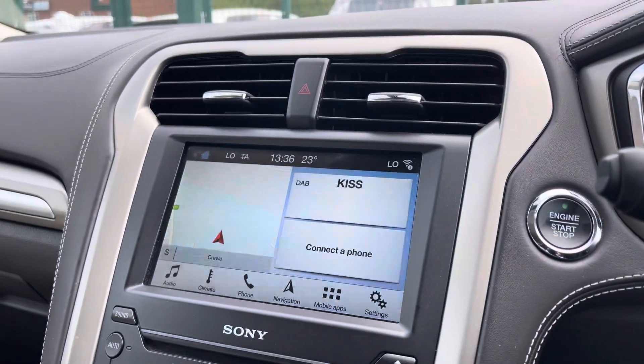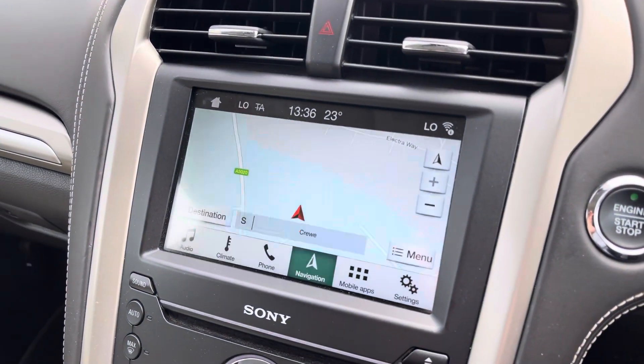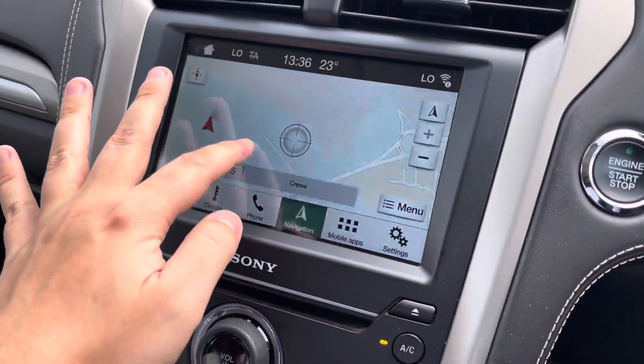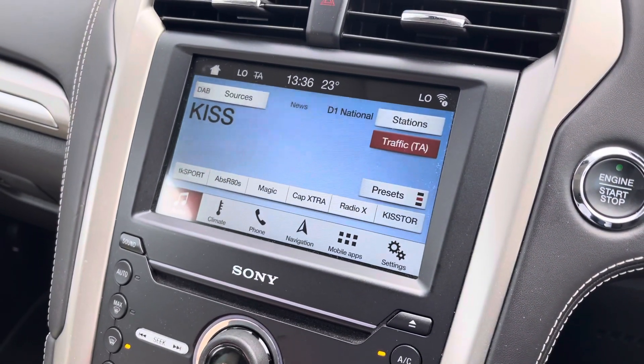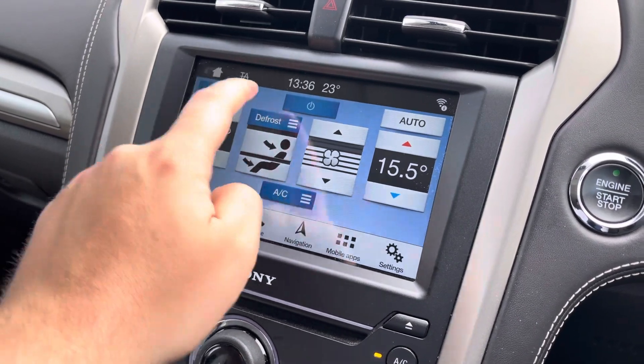The entertainment device in the centre is the built-in touchscreen infotainment system — the Ford Sync system, which is very responsive. It does house satellite navigation so that you're never getting lost even on unknown roads. You've also got the benefit of DAB, FM and AM radio in this vehicle, and the climate control does pop up on this screen for ease of viewing.